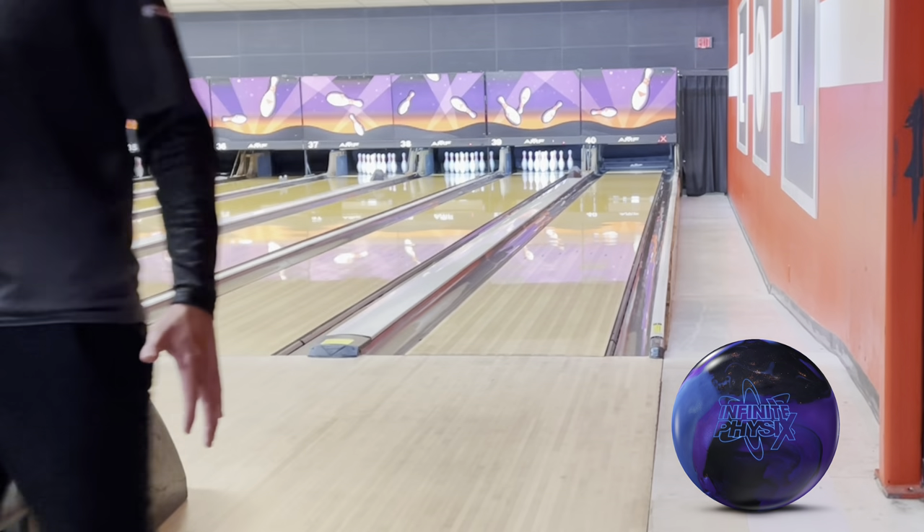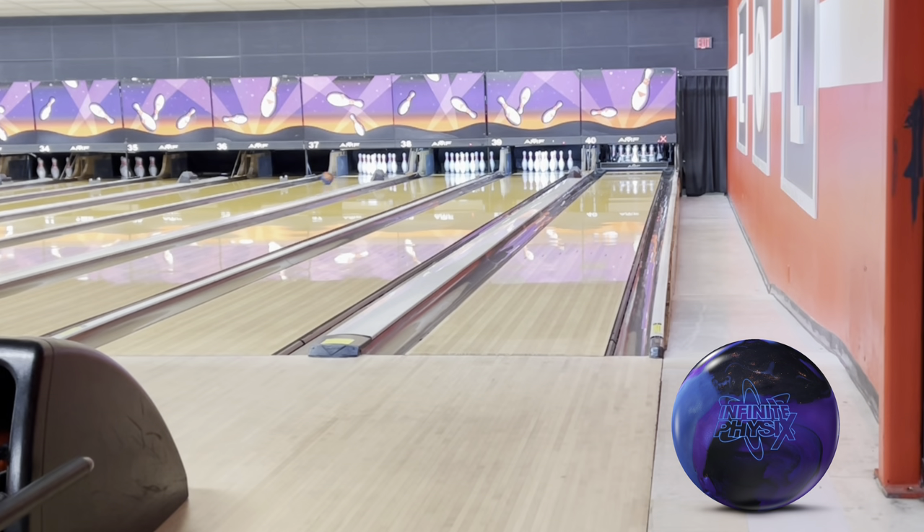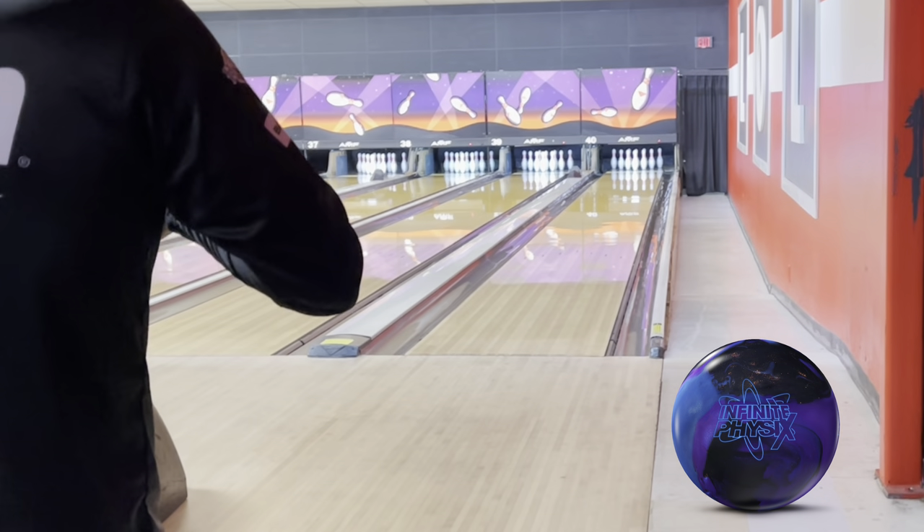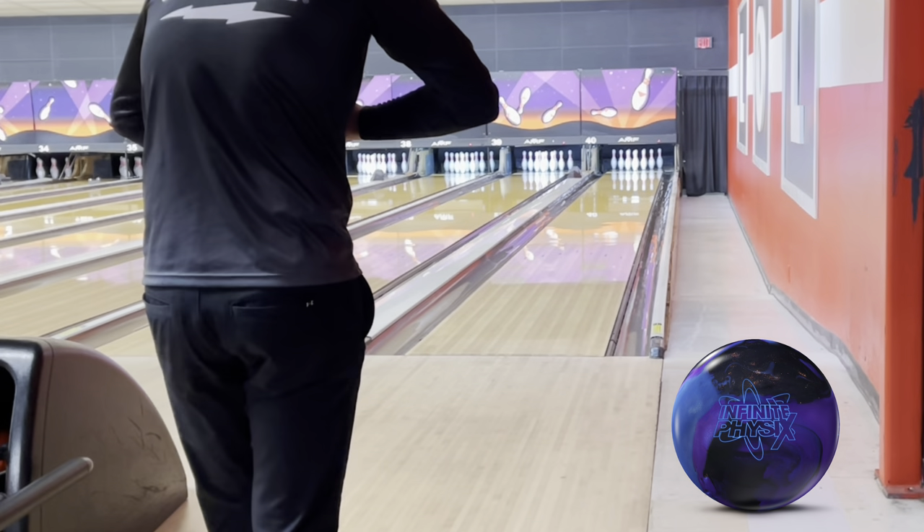I really like the colors of this — it's a darker ball. I really like the mystery scent. For those who remember, Lifesavers used to have a lollipop that was berry flavored, and this ball smells like that berry flavored Lifesavers lollipop. First thing I thought when I opened the box — brought back memories from when I was a kid.